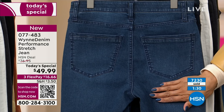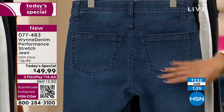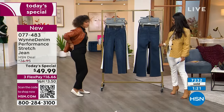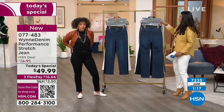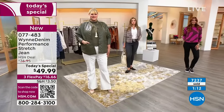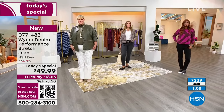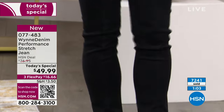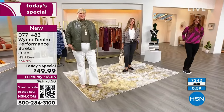And then the back yoke — it's super clean. The detail across the pocket in the back. You also want a pair of jeans where the pockets don't sit far apart so you don't look wider, and you don't want the pockets sitting really low to elongate that part of your back. So it's really nice where the pocket is placed. They're fabulous jeans — I can't wait for y'all to get this home. You're going to absolutely love them. Dive on in — 077-483 is the item number.